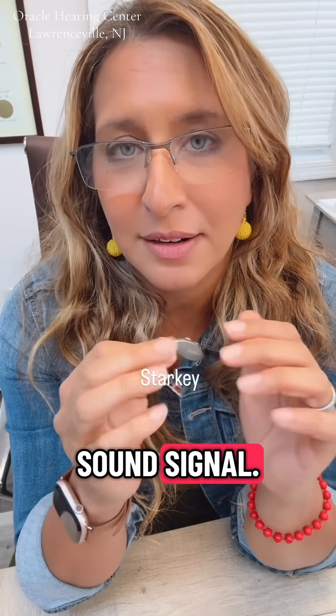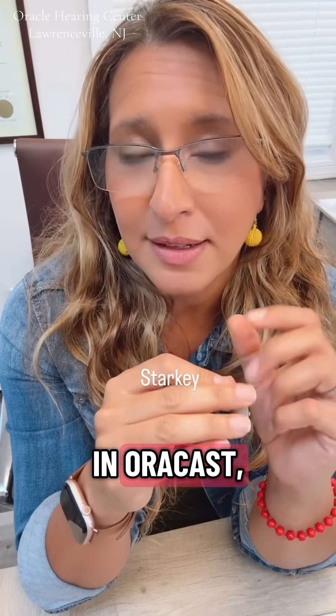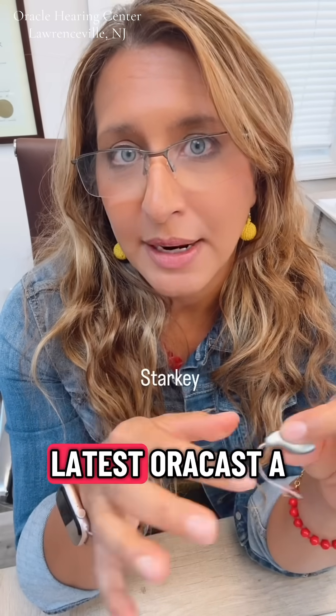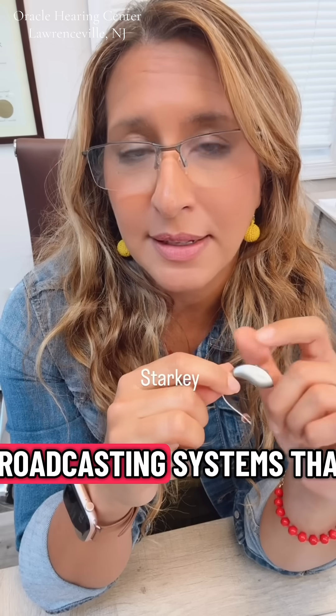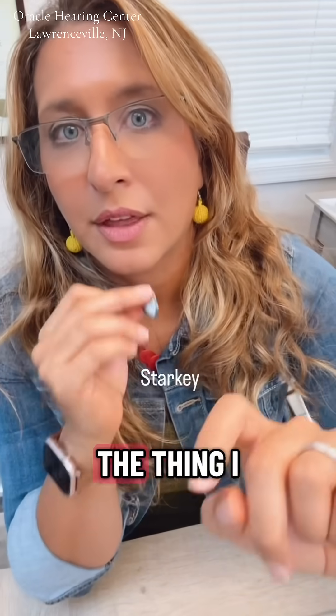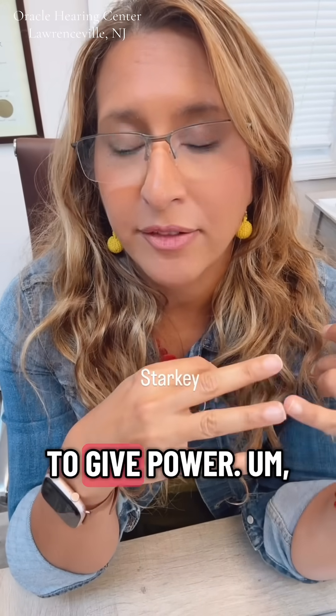It's cleaned up its sound signal. It's on a new chip. It has built-in AuraCast, which allows it to be forward compatible with the latest AuraCast broadcasting systems that are coming to all sorts of hearables. The thing I like about Starkey is its ability to give power.